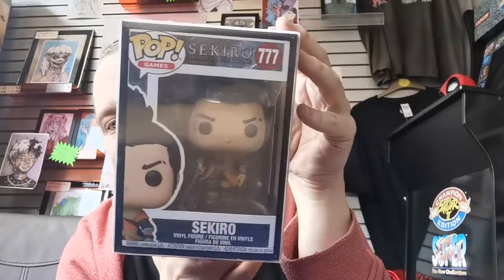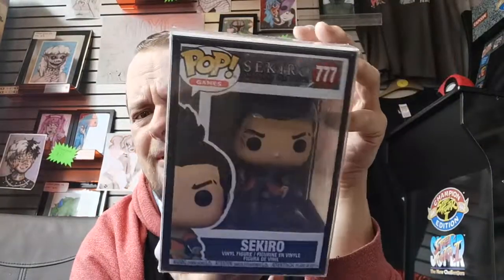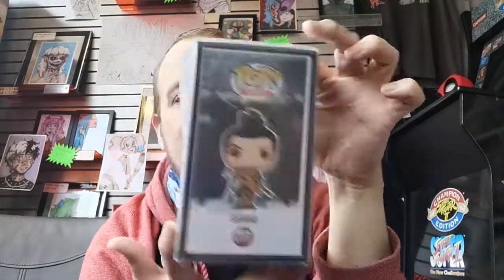So without further ado, I'm going to carry on from where I left off, which is the last pop from the last box before I get into something new. And it is Sekiro from the game Sekiro. I've not played this, but it looks pretty damn sick, to be honest. This was a PlayStation exclusive, and I don't get many video game pops in. They sell so well, so it's cool to have something like that.